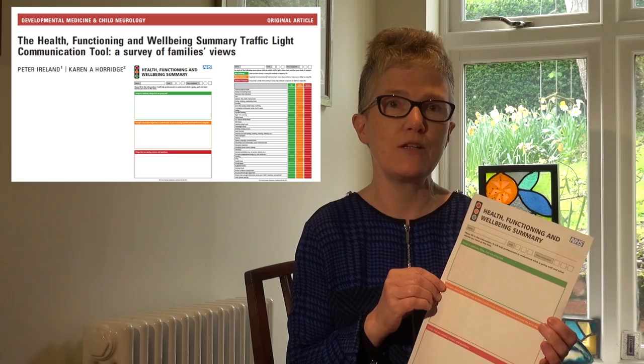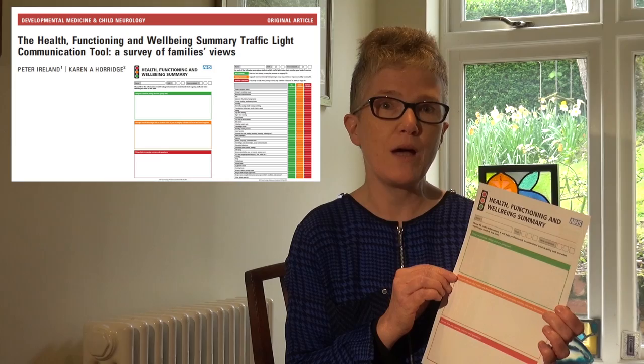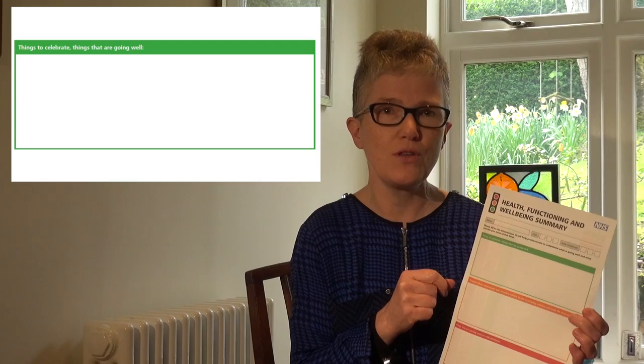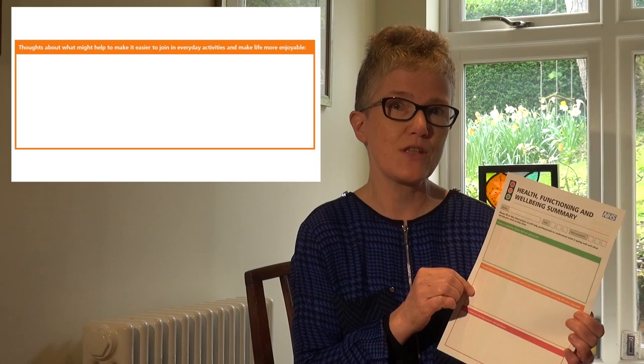It covers two sides of A4 and is intended to be completed on the day of the clinic in the waiting room and brought in to form a catalyst for the discussion for the day. It starts off by celebrating what's going well, because otherwise the disability clinic can become a long list of all the things that the child or young person can't do. It then goes on to ask the family to problem solve for themselves about what might make their lives easier or their quality of life better.